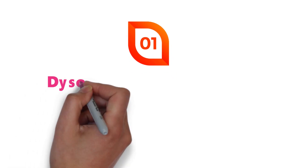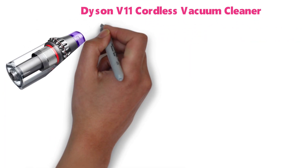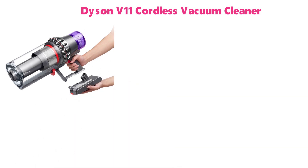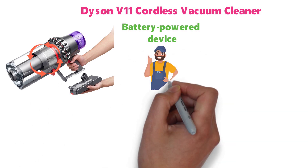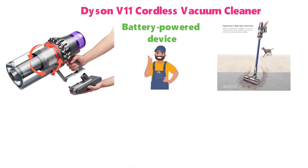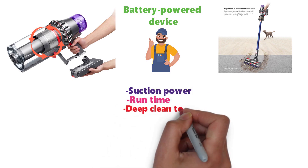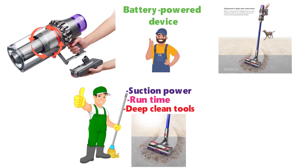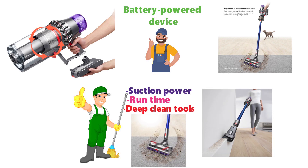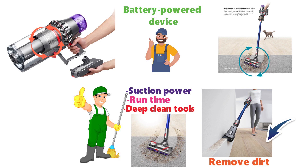At number one, we have the Dyson V11 Cordless Vacuum Cleaner. This is Dyson's most intelligent and powerful cordless vacuum cleaner — a battery-powered device with twice the suction power of other cordless vacuums on the market. It is engineered for all kinds of surfaces, with suction power, runtime, and deep clean tools designed to clean your whole house. Its high-torque cleaner head provides powerful cleaning, with stiff nylon bristles that drive deep into carpet to remove embedded dirt, and soft anti-static carbon filter filaments that capture dust from hard floors and crevices.